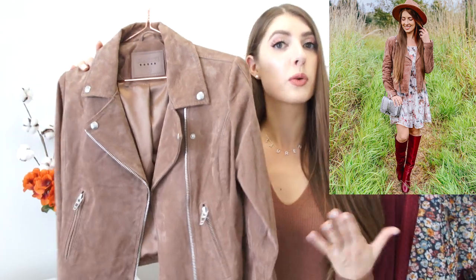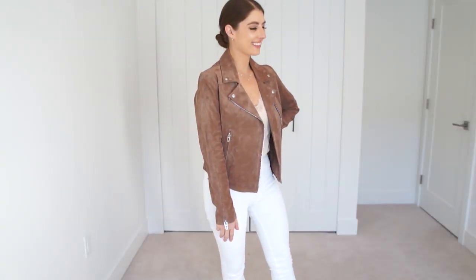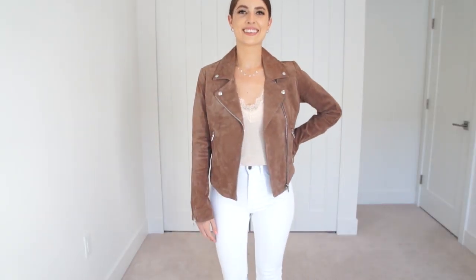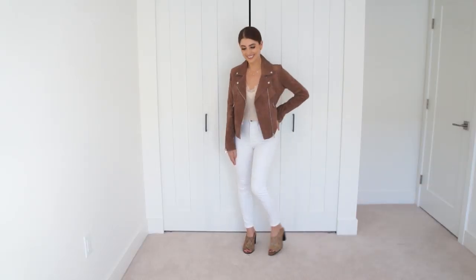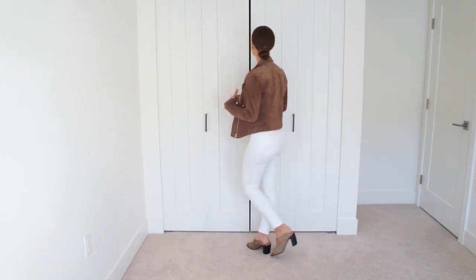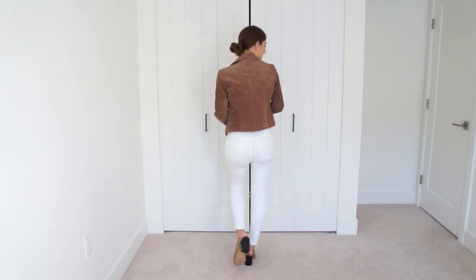This one I recently picked up from Nordstrom. It's by the brand Blink NYC and it's a real suede jacket. They did it in two different colors this year — the other color is a really pretty soft gray. Both colors are very versatile to wear pretty much all year round, and nothing about this jacket screams it's going to go out of style. It really is a piece you'll be able to reach for year after year.